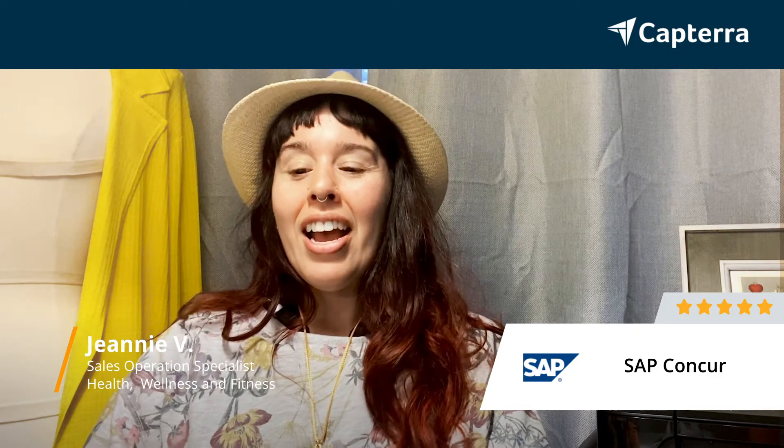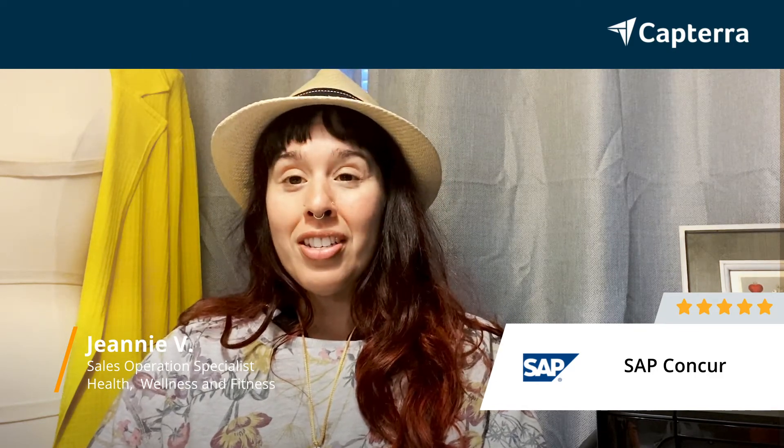My name is Jeannie and I'm a sales operations specialist. Today I'll be reviewing SAP Concur, and I'm going to give it five stars. If you want more reviews you can click the link below.